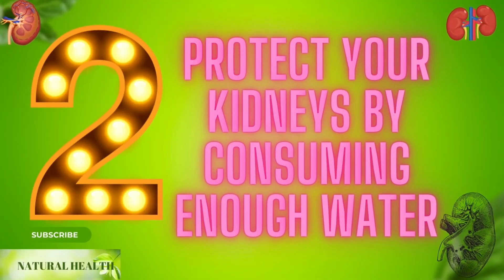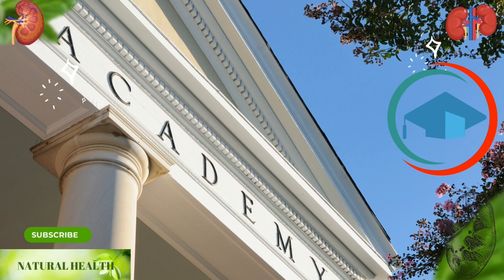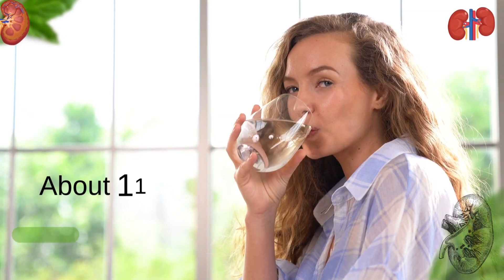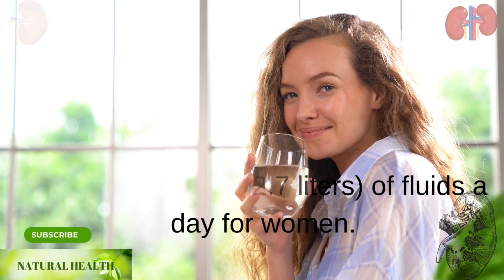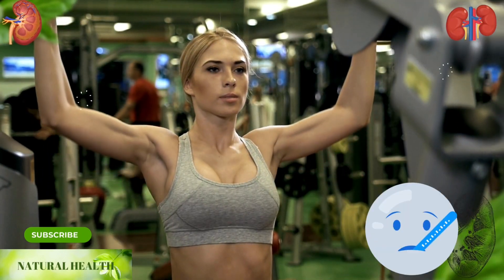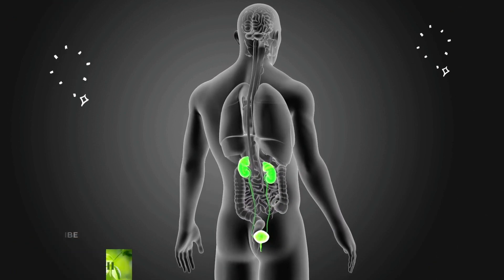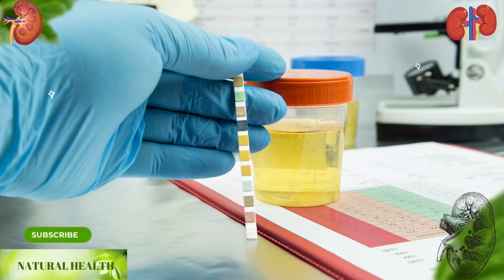2. Protect your kidneys by consuming enough water. The U.S. National Academies of Sciences, Engineering, and Medicine determined that an adequate fluid intake is about 15.5 cups of fluids a day for men and about 11.5 cups for women. This amount should be increased during exercise, febrile illnesses, pregnancy, or breastfeeding. Kidney failure may not show any symptoms in the early stages, so the most effective way to detect the disease is to perform blood and urine tests at regular intervals.